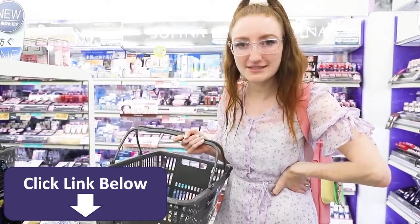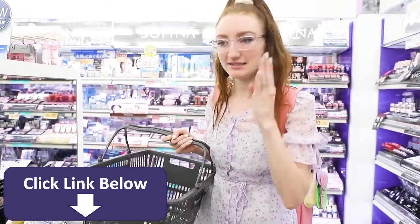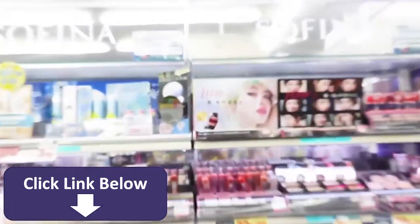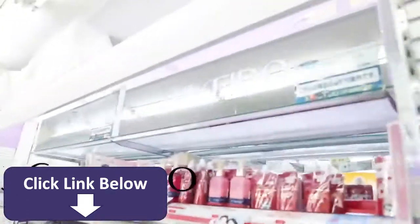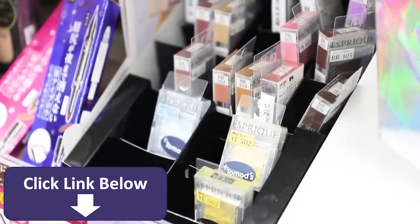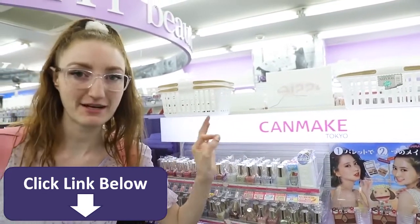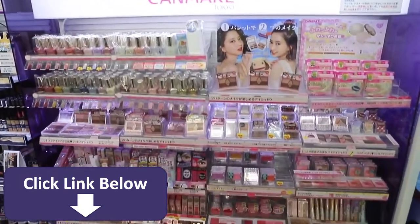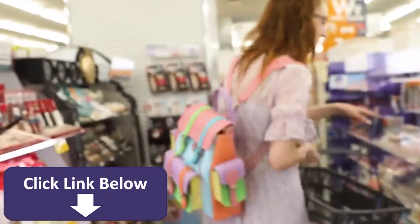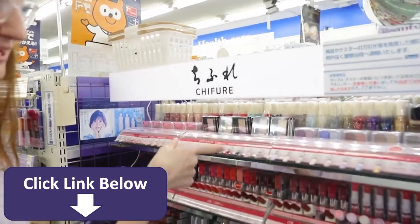The challenge for today is getting a full face of drugstore makeup — I'm only allowed to buy exactly what I need for a full face. We have some really interesting brands in here. We've got Sofina, which appears to be a Japanese brand. Shiseido — very Japanese, and actually so expensive in Australia but a drugstore brand over here. This brand is Esprit. Canmake Tokyo — literally like five out of five stars for packaging. Then Kate Tokyo, and Chifure — that's definitely Japanese.